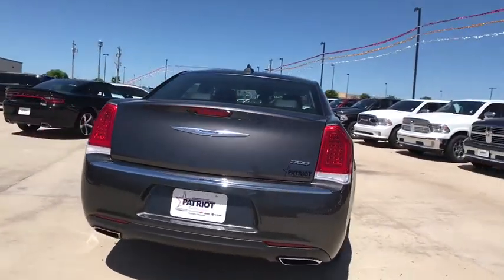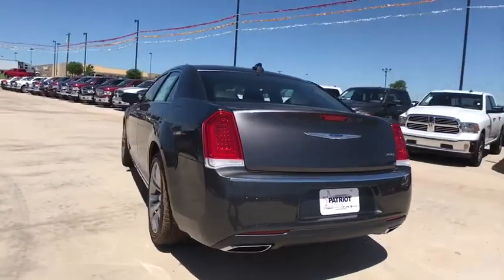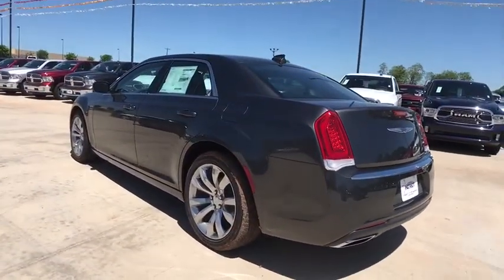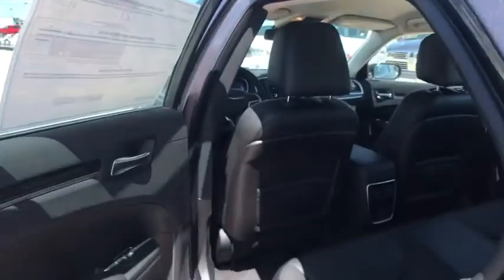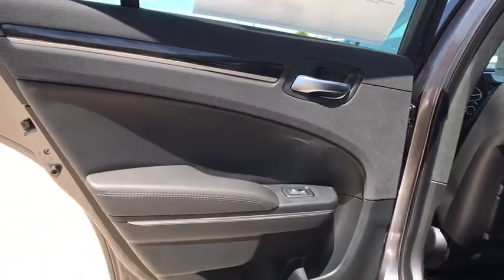Power passenger seat, traction control, dual airbags, power steering, aluminum wheels, four-wheel disc brakes, electronic stability control, power windows, security system, heated front seats.